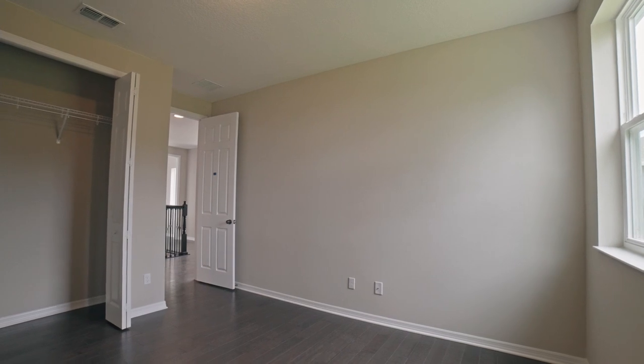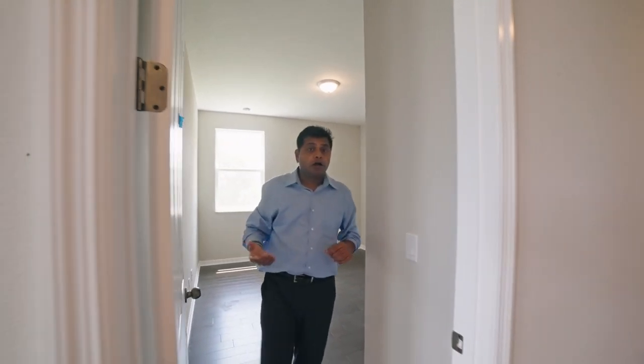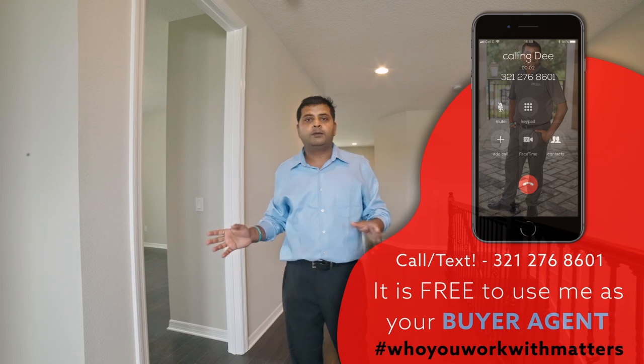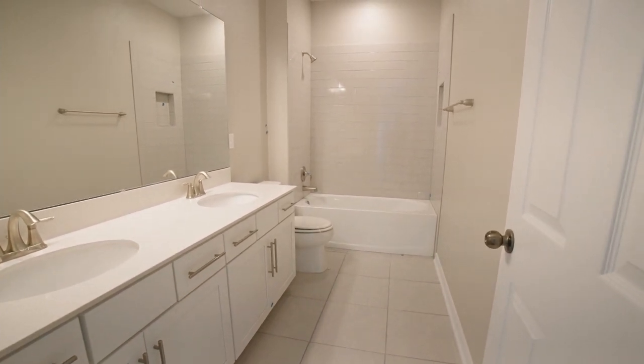Guys, remember this house is available as of right now — by the time you watch and connect with me, I'm not sure if it will still be available. If you haven't subscribed to our channel, please go ahead and do so, because I bring you brand new model homes and inventory homes available all over Central Florida every single week. If you are looking to buy, even if you're a year out, start the process now — it is a very tough buyer's market and prices are going up like crazy. The shared bathroom has a double vanity and a shower-tub combination.